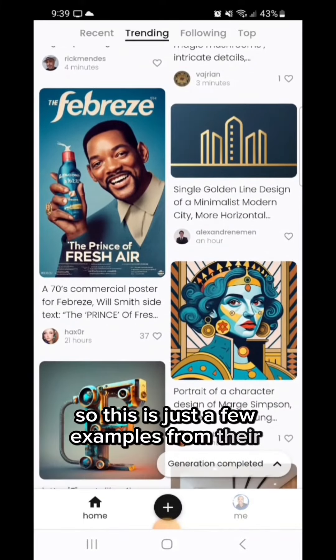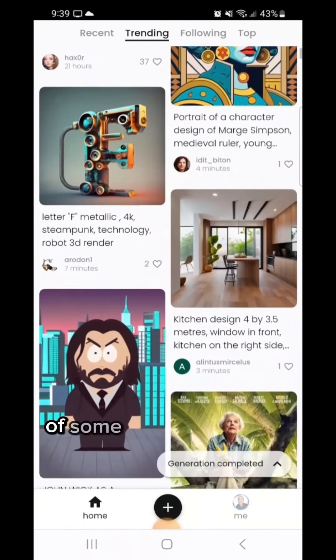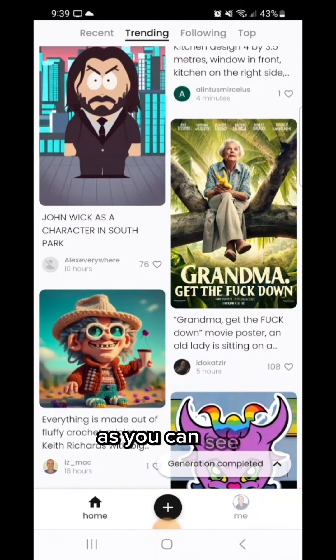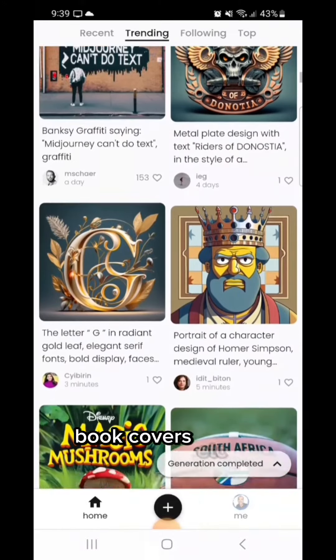This is just a few examples from their trending feed of some cool images that people have created, some funny images. As you can see, it can do things like movie posters, book covers.